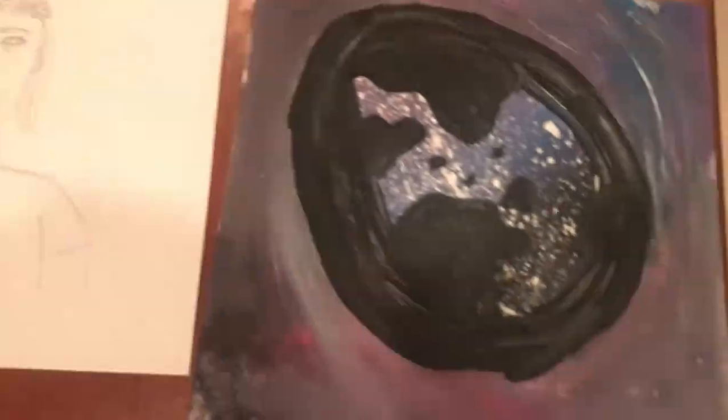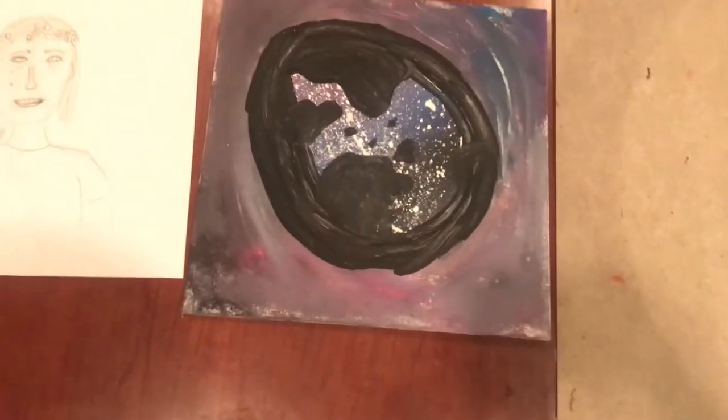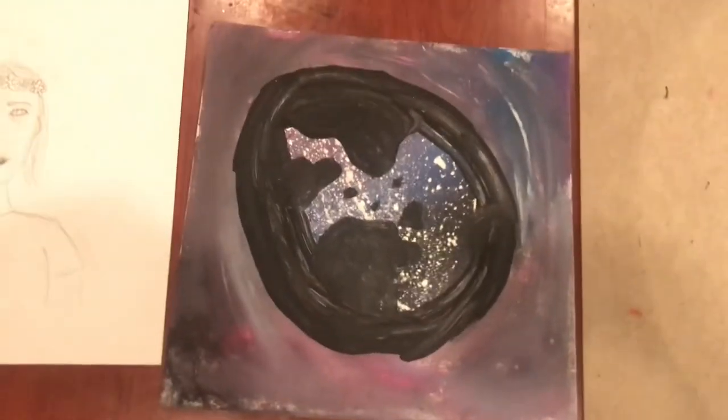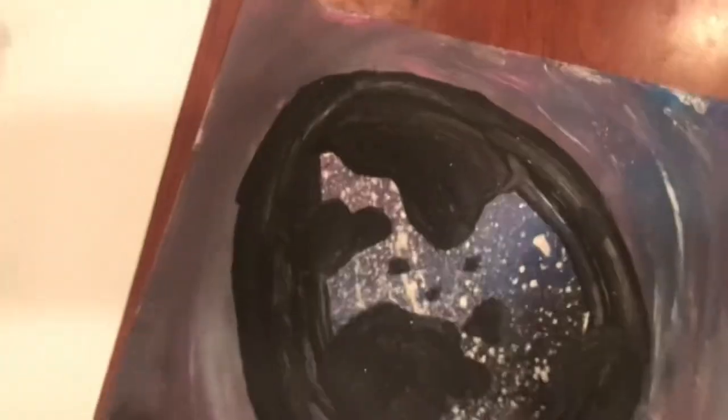The next thing I have is this freestyle photo that I made. I painted it with acrylic paint and it is an egg with a galaxy on the inside.